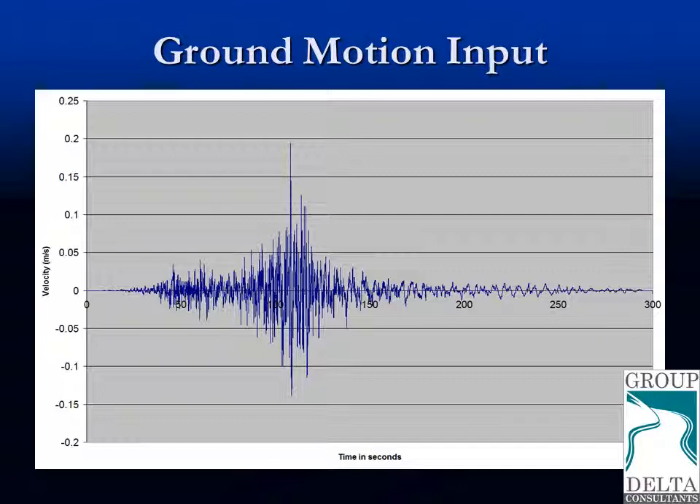This plot shows the input ground motions at the base of the geomechanical model. These velocities reach approximately 0.2 meters per second at their peak, which corresponds for this particular model to a peak ground acceleration of about 0.5 g. The plot of accelerations would look very similar to this one.